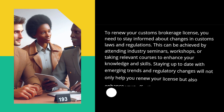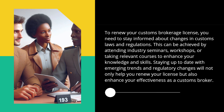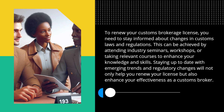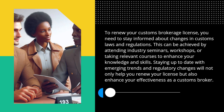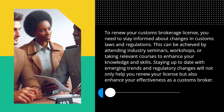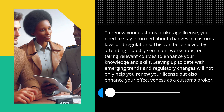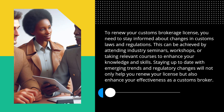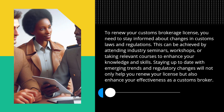To renew your customs brokerage license, you need to stay informed about changes in customs laws and regulations. This can be achieved by attending industry seminars, workshops, or taking relevant courses to enhance your knowledge and skills. Staying up to date with emerging trends and regulatory changes will not only help you renew your license but also enhance your effectiveness as a customs broker.